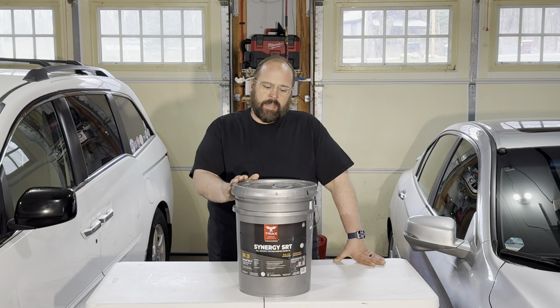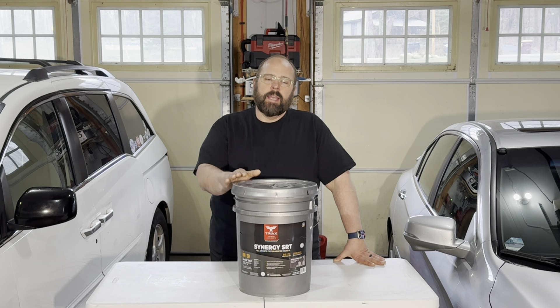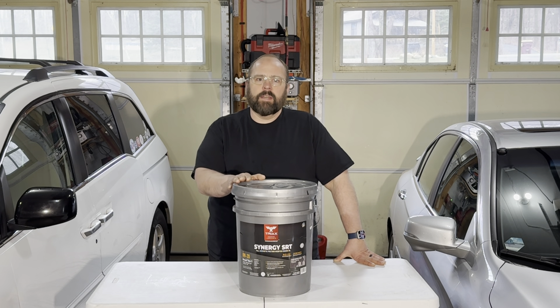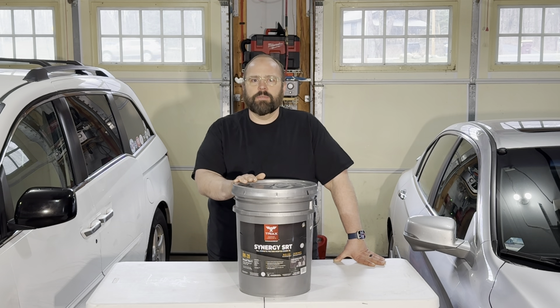Having a virgin analysis performed — what that means is I took a sample out of this container and sent it out to the lab before it was ever used in an engine. So what we're going to look at today is just what showed up in this bucket with no contamination from a 10,000 mile oil run or being used in an engine. So let's check out those results.